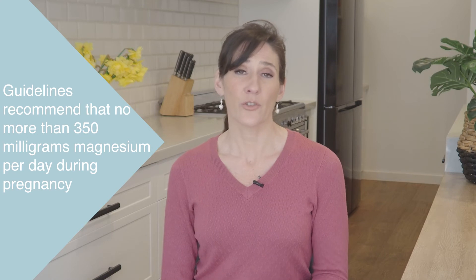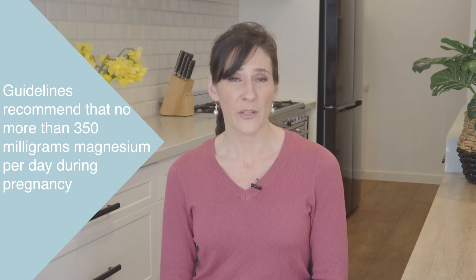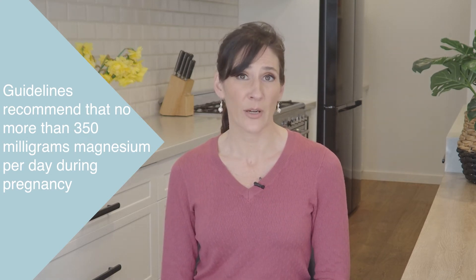Guidelines recommend that you shouldn't have any more than 350 mg of magnesium per day during pregnancy. If this is something that you want to try, I'd highly encourage you to discuss it with your healthcare team first.